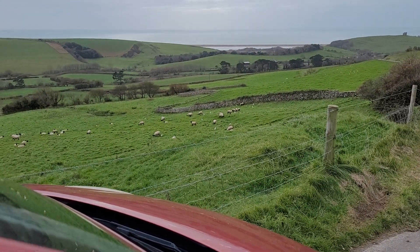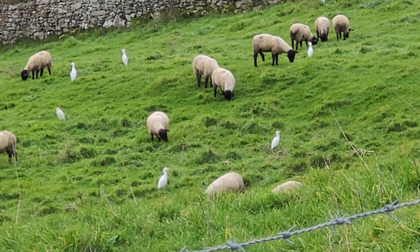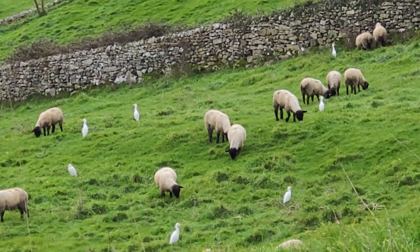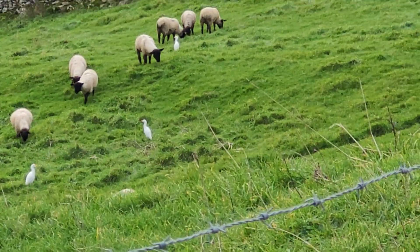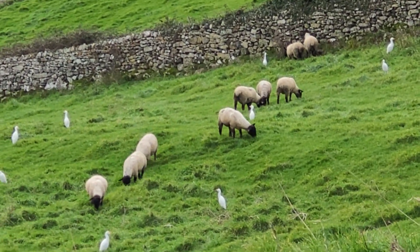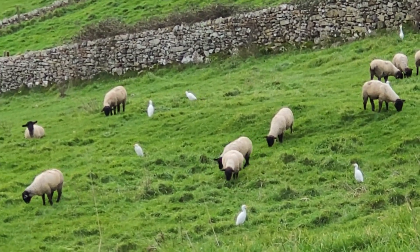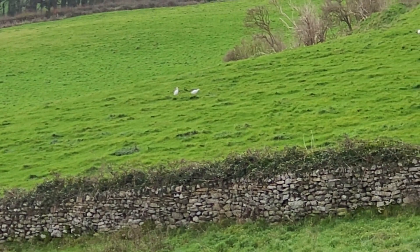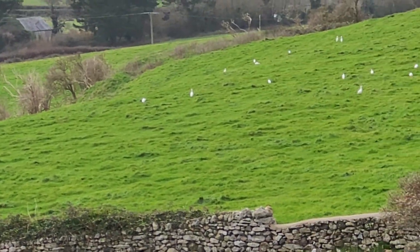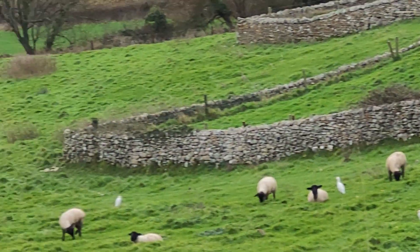I'm down the coast and look at these. There's a field full of egrets — egrets I think they're called — along with the sheep. Aren't they gorgeous? Little birds. There's a load of them down there. You'd think they were seagulls but they're not. They're called egrets. I've never seen so many in one place. You see them dotted around the countryside sometimes, but they're all over this field.